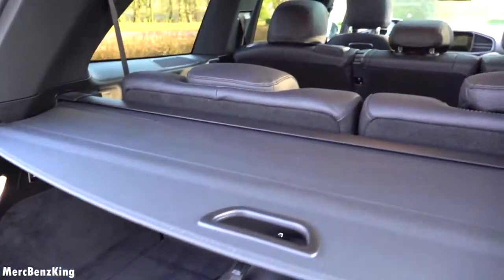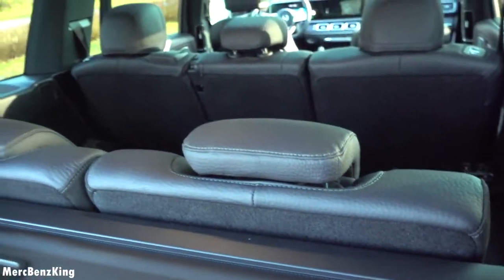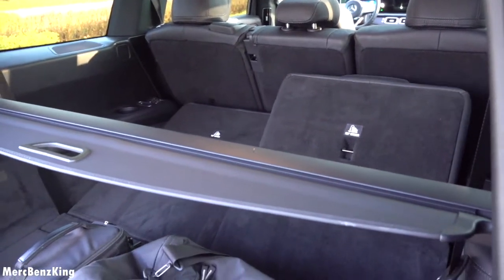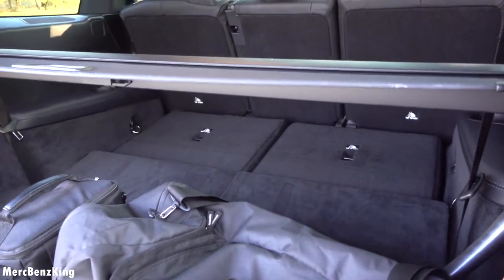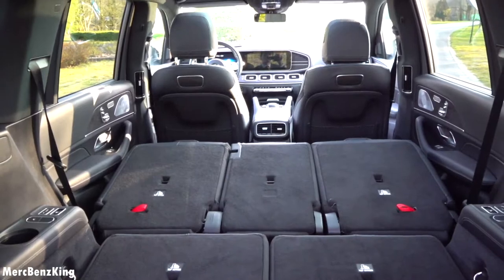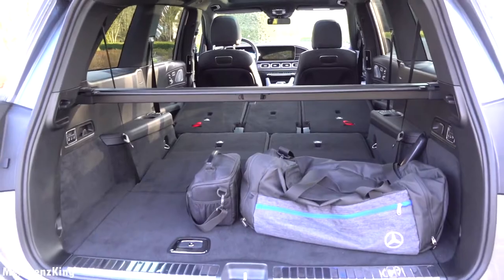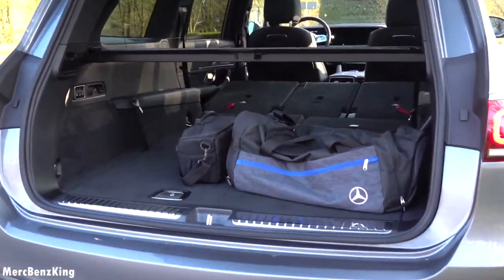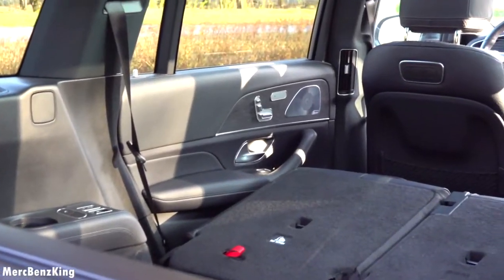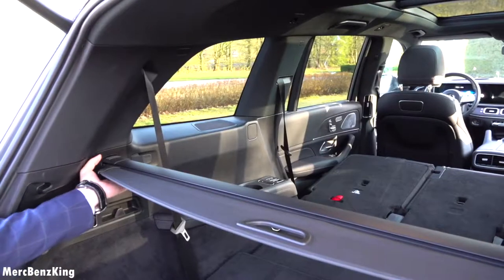It has space for seven adults in the interior. With all seats folded flat, it has 2,400 liters of trunk capacity — this is huge. You can see the seat adjustments in the rear along with the Burmester surround sound system.